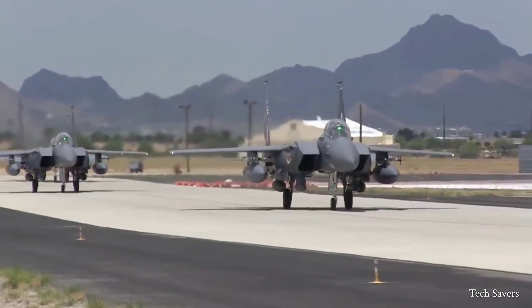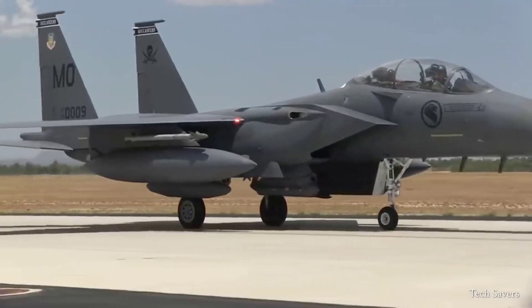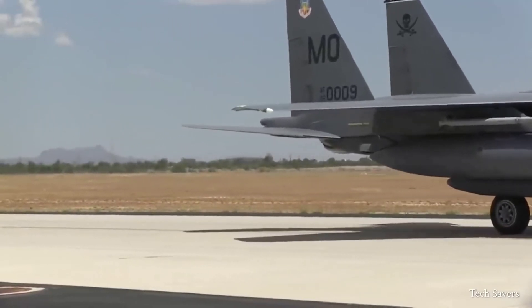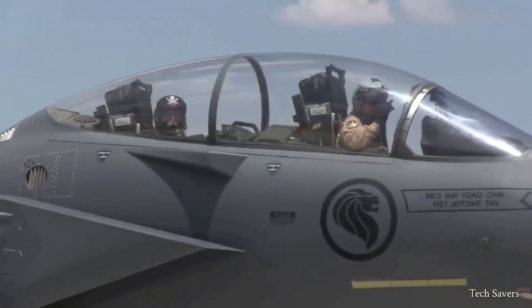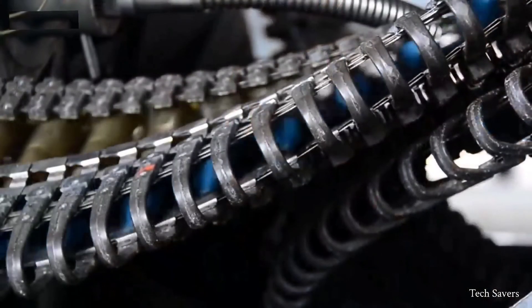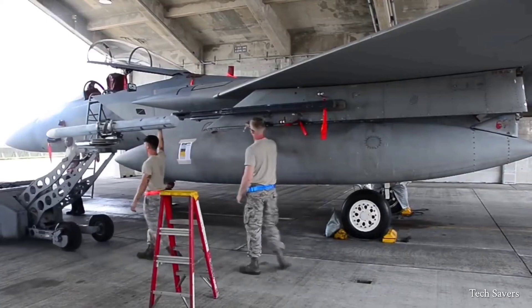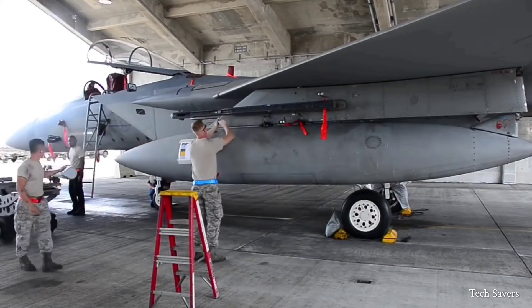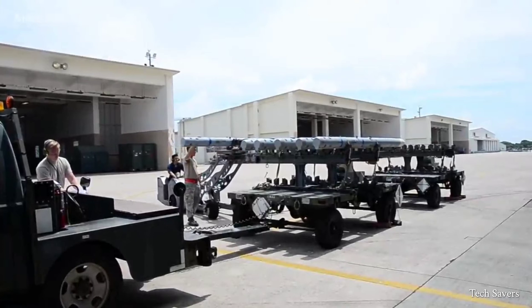The F-15 was the first fighter that could attack multiple enemy targets simultaneously from distances of up to 100 miles. Each jet is armed with an internal cannon and an internally mounted 20mm gun, capable of carrying up to 500 rounds. Additionally, it can be equipped with AIM-9M Sidewinders or AIM-120 Advanced Medium Range air-to-air missiles.